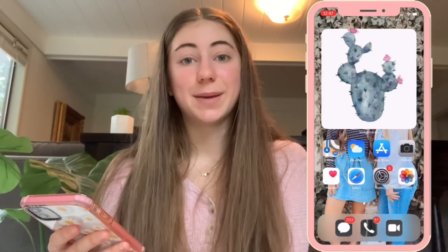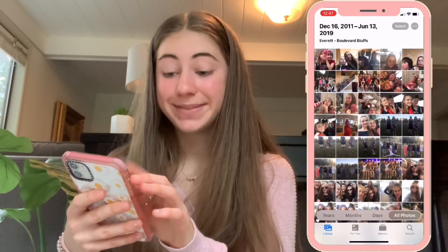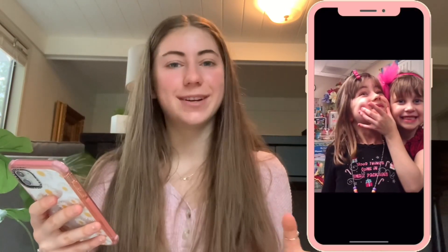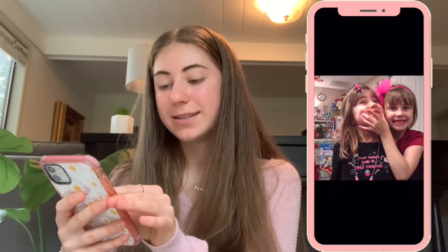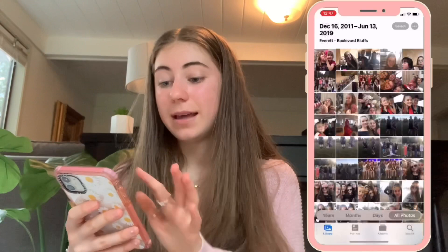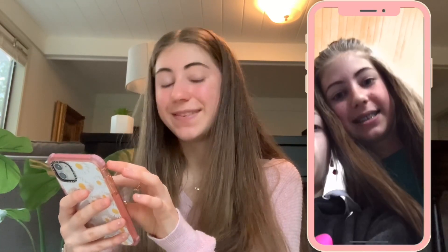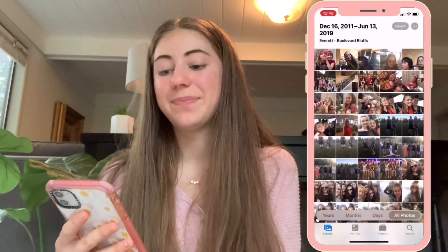I'll show you guys a little sneak peek of my photos. Here are some pictures of me when I was little — very interesting style choices. Here's me with my friend in kindergarten wearing a shirt that says 'Good things come in small packages,' and then here's one of me in fifth grade with my braces and my very awkward face. I think that was probably my first selfie I ever took.